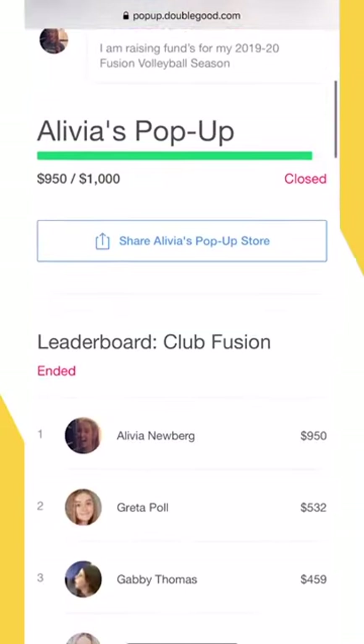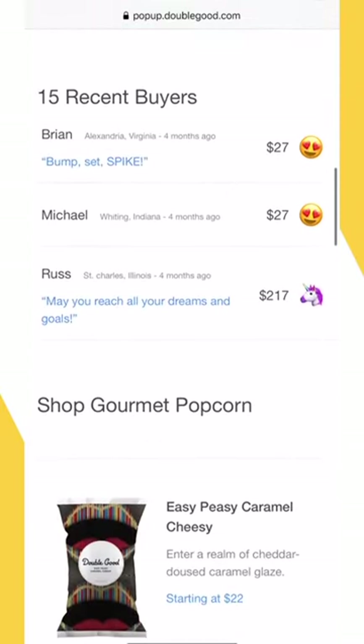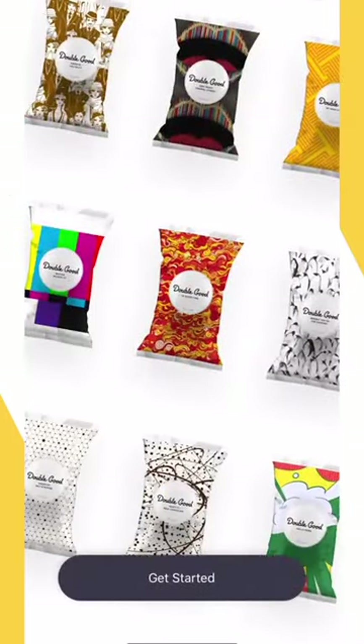Double Good Pop-Up Store Fundraising is virtual fundraising that makes it easy for your team to raise a lot of money fast, without any of the headaches that come along with traditional product-based fundraising. In this video, we'll walk through setting up a fundraiser for your team using the Double Good app, available for free from the App Store or Google Play Store.